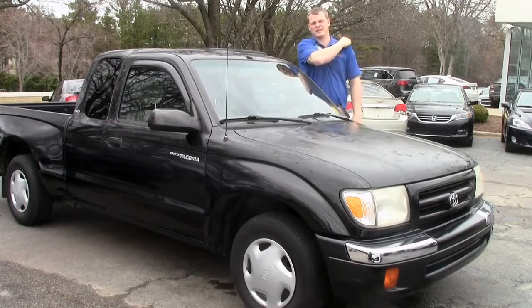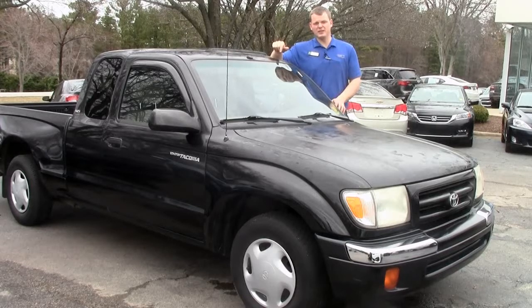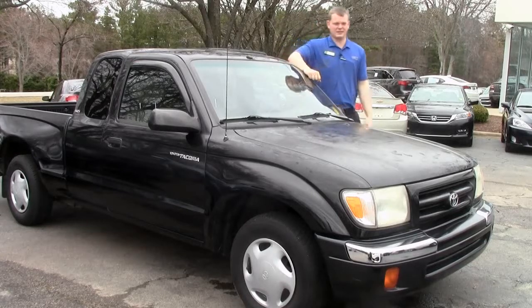I don't know if you all watch Top Gear or not, but that's one where Jeremy Clarkson tried to kill a Tacoma. He buried it, he drowned it, he literally set it on fire, and each time he drove it away. So you can't kill these things — they're awesome.